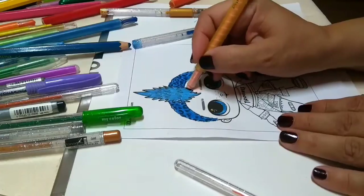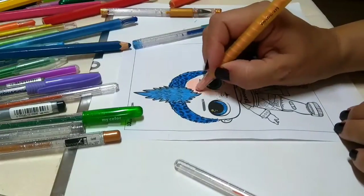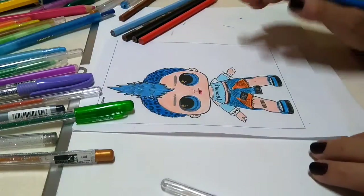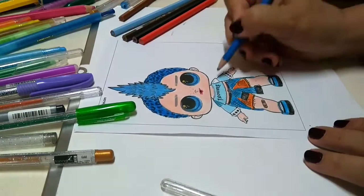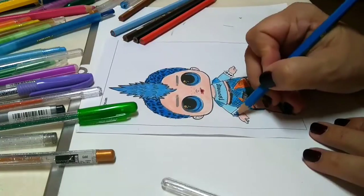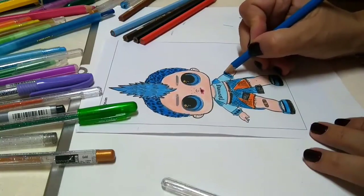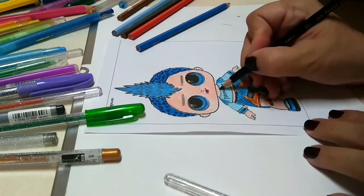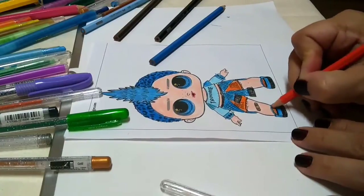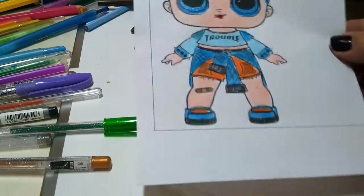Ten rengim çok güzel demiştim — oğlumuzu boyamaya başlıyorum, çok güzel olacak bu arkadaşlar. Kızlar kıskanmasın, en güzel erkek lol bebek olacak gibi geliyor bana. Erkek lol bebeğimiz bitmek üzere, şimdi son rötuşlarını yapıyorum. İnce kalemlerimi kullanıyorum bu sefer — taşırmamaya çalışıyorum, ince ve detaylı bölümleri ince kuru boyalarımla yapıyorum. Yakasını da siyah yapmak istiyorum. Ayakkabısının üstünü de turuncu yapalım. Yara bantını unutmadım arkadaşlar — açık ve koyu kahverengi kullandım. Erkek lol bebeğimiz de hazır.